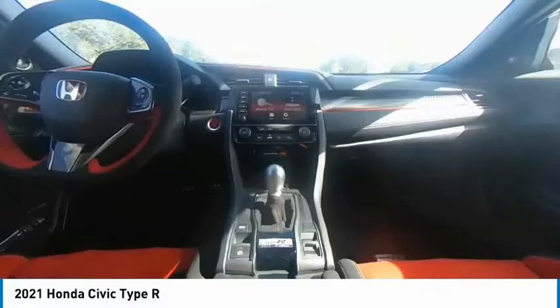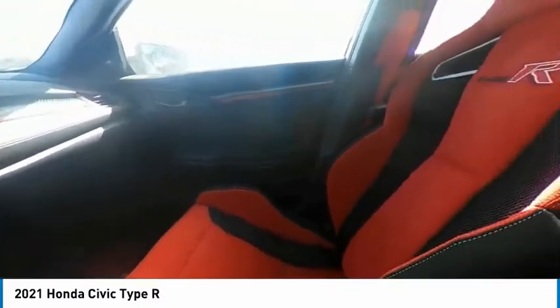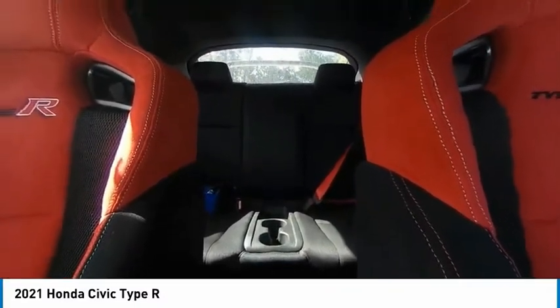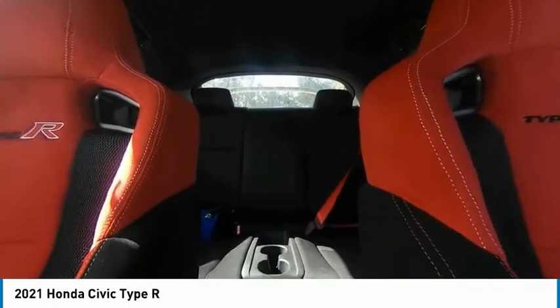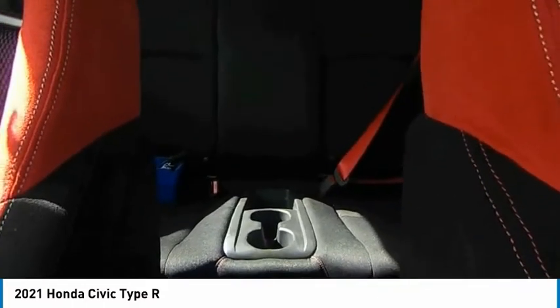This vehicle has less than 100 miles. Here are some of this vehicle's great options: back-up camera, anti-lock braking system, LED headlights, navigation system, steering wheel audio controls, lane departure warning, traction control, stability control, keyless entry, Bluetooth.